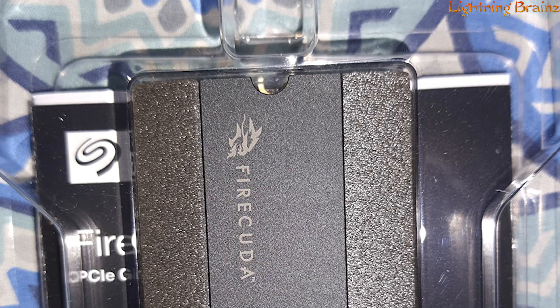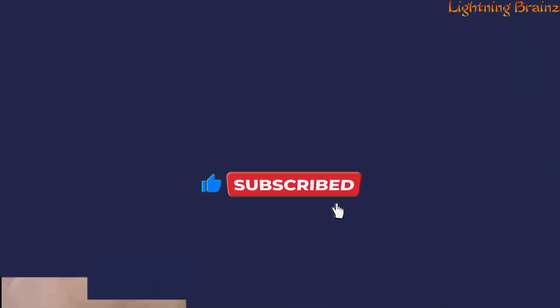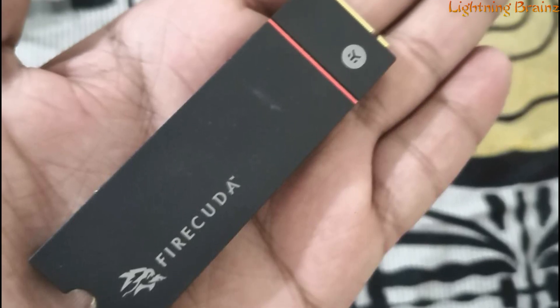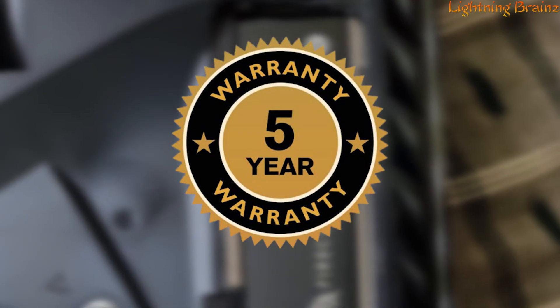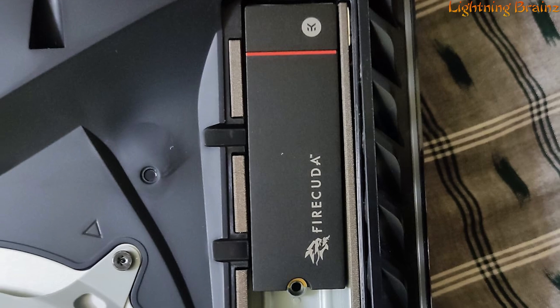With a 4TB capacity and a weight of 62 grams, it offers absolute power and endurance. The FireCuda 530 is PS5 compatible for ultra-fast M.2 SSD storage expansion, and it comes with a 5-year limited warranty and 3 years of rescue data recovery services for long-term peace of mind.